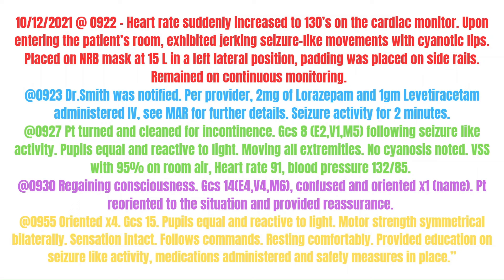This documentation shows that you noticed an issue and did something about it. You communicated to the provider, performed the interventions in a timely manner, kept your patients safe, monitored and reassessed them, and provided an outcome at the end showing how you kept the patient safe.